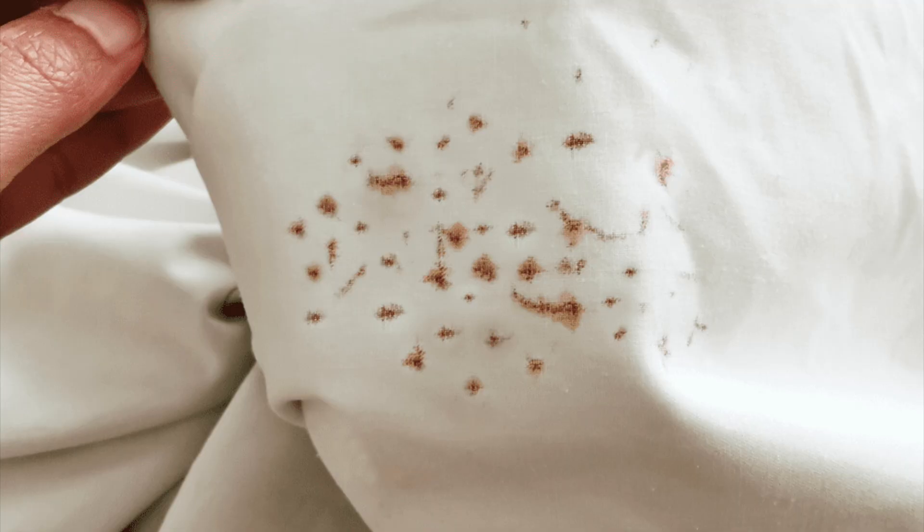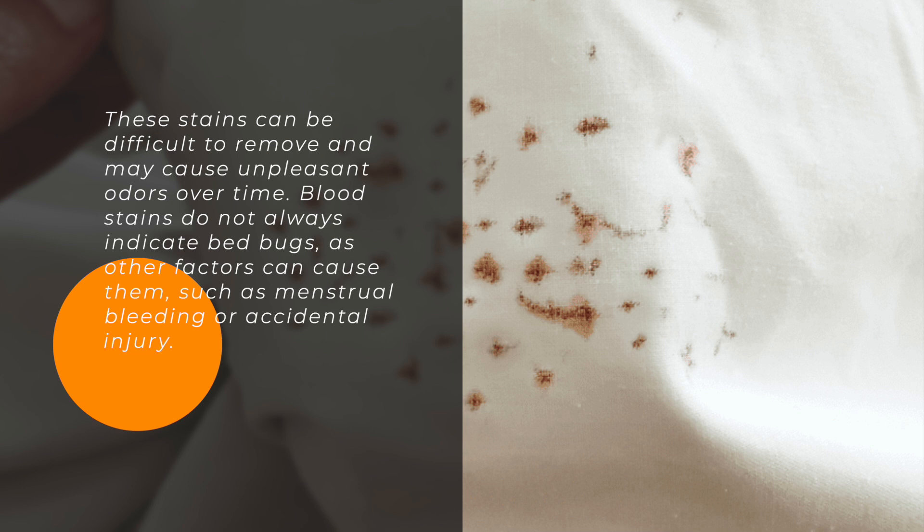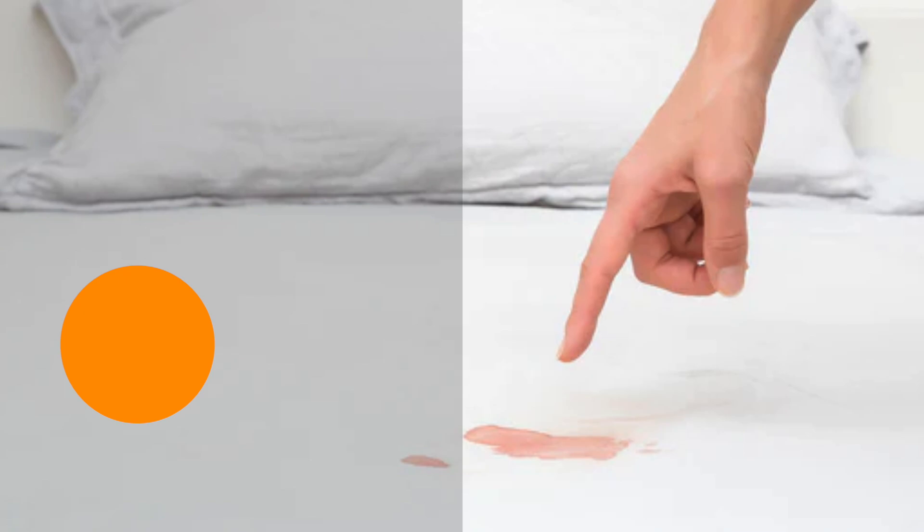Blood stains do not always indicate bedbugs, as other factors can cause them, such as menstrual bleeding or accidental injury. However, you must take any signs of blood staining seriously in hotel rooms since they could indicate the potential for bedbug infestations.